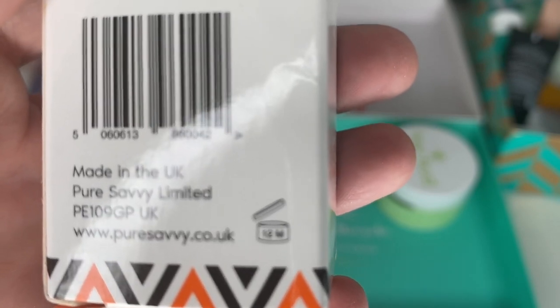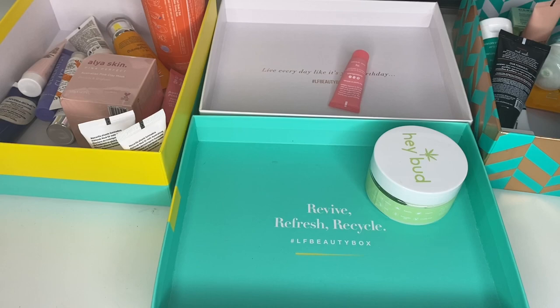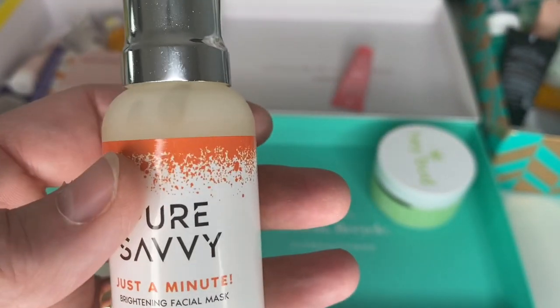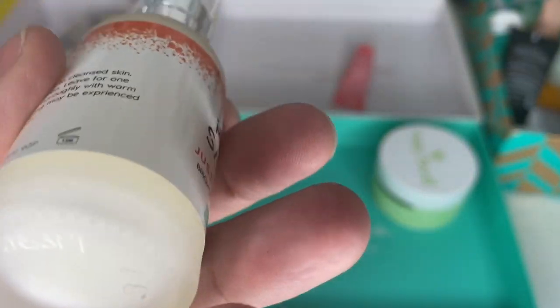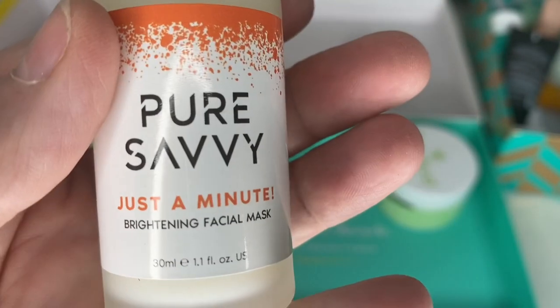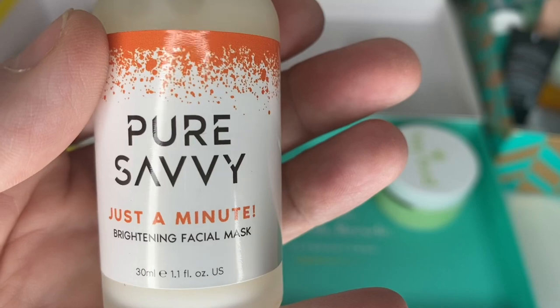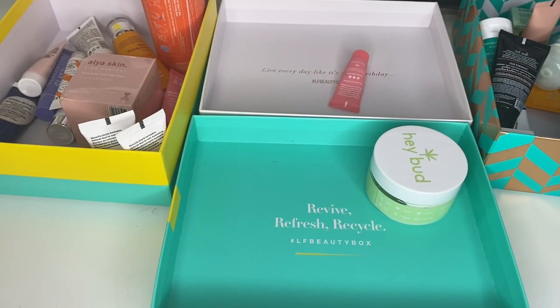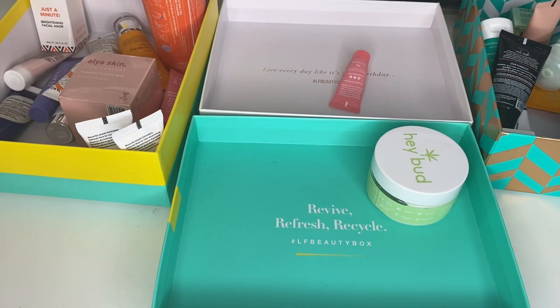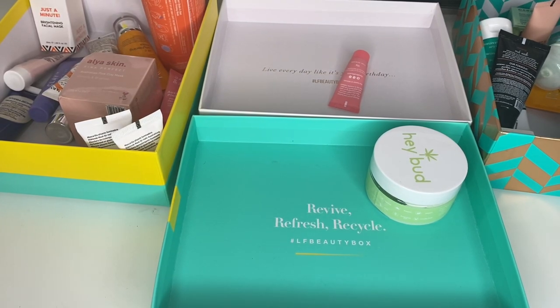Pure Savvy Just a Minute Brightening Facial Mask — I'm keen to try this. It's good for 12 months. The thing is it's in a pump bottle, which is good — as we know from previous videos, if it's in a pump it's less likely to grow bacteria because you're not dipping your fingers in. Once a week, apply to cleansed skin, leave for a minute, then rinse. I want to do that as a video — I'm really intrigued by things that claim to make an effect after such a short time.